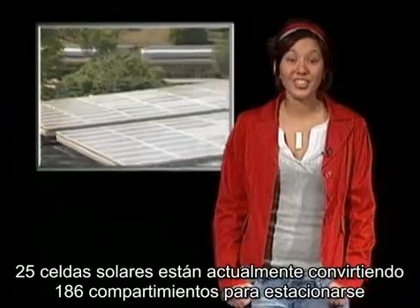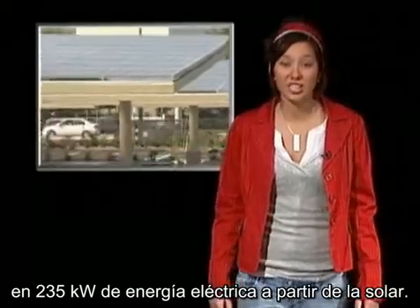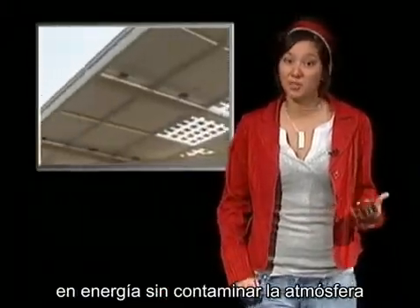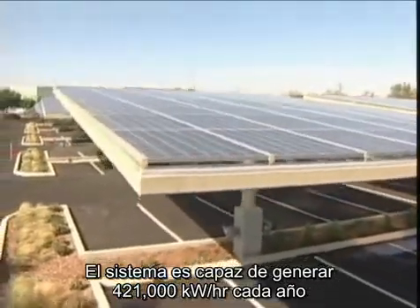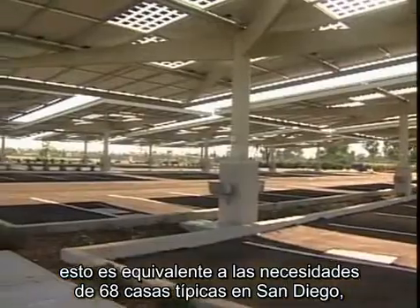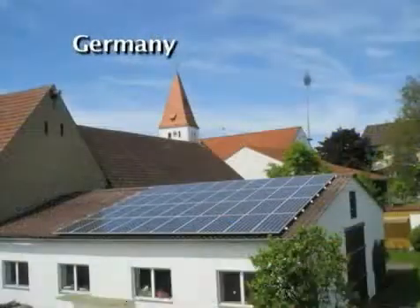25 solar trees are currently converting a 186 vehicle parking lot into a 235 kilowatt solar electric generating system, called a solar grove. It models natural trees by converting sunlight into energy without adding pollution to the atmosphere, providing shade and looking good at the same time. The system is capable of generating 421,000 kilowatt hours per year — equal to the electrical needs of 68 typical San Diego homes, in a parking lot.